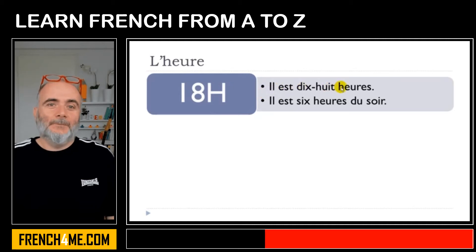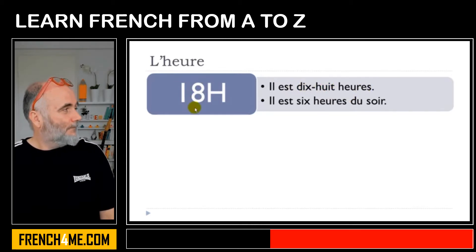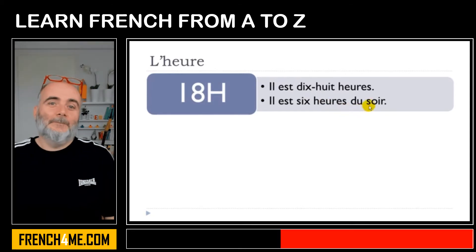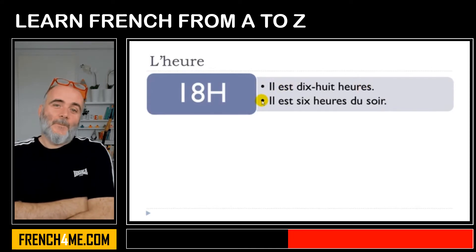Il est dix-huit heures. That's the number dix-huit. Or you can use six heures — but in that case, when we use six heures, we tend to think of it as the limit between afternoon and the beginning of the evening, so we use soir. Il est six heures du soir. First option: il est dix-huit heures. Second possibility: il est six heures du soir.